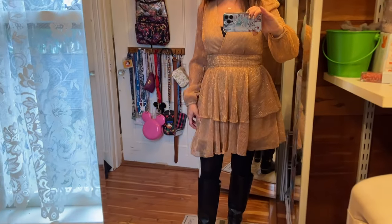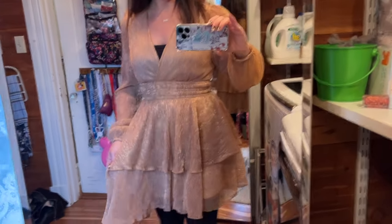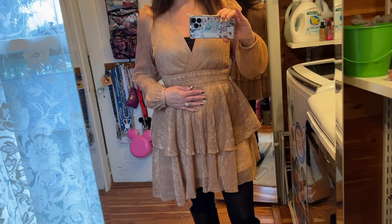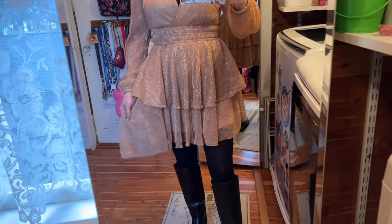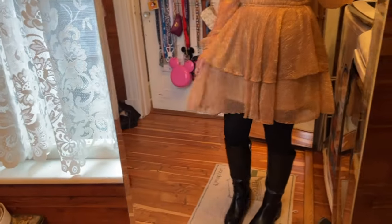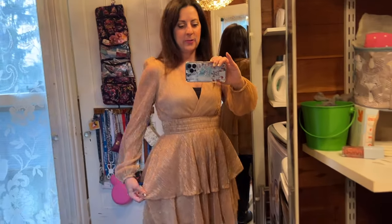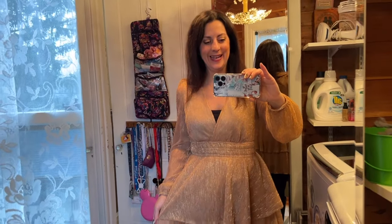So this is the outfit I'm wearing for New Year's Eve. I actually bought this a while back — it was something that Cupshe had sent to me. What I like most about it is it's really comfortable — not really fitted anywhere. I had to wear a shirt underneath because it's pretty low cut, but it's flouncy and flowy. I'm just wearing tights and boots with it. It's shimmery so it's definitely appropriate for New Year's Eve.